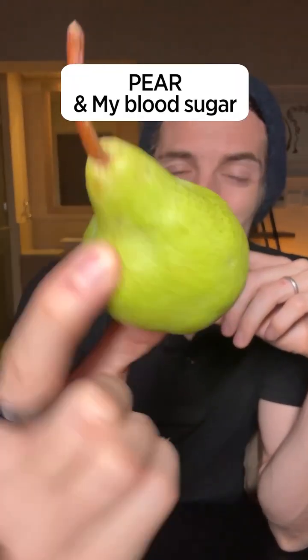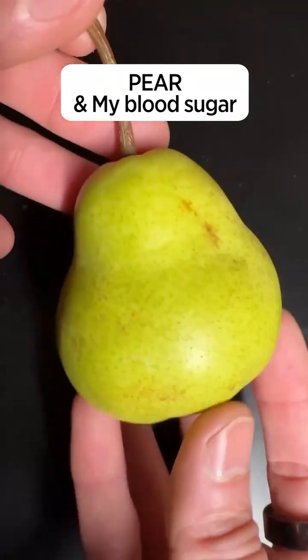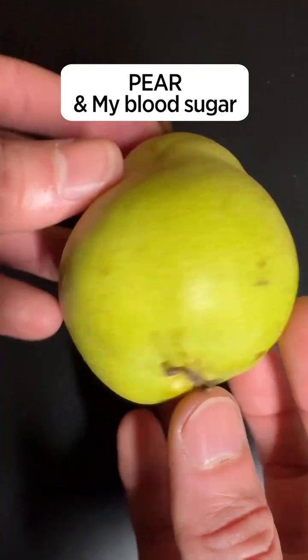Many of you guys asked me to test a pear, so there we go — let's see what this pear will do to my blood sugar.